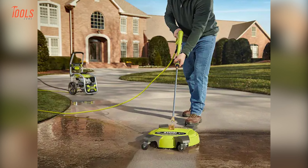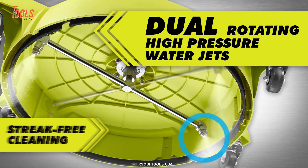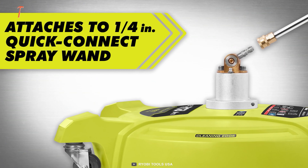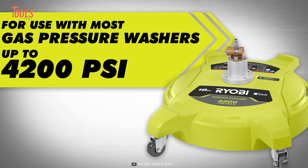No matter how rough the surfaces are, you can maneuver this tool with ultimate ease thanks to its four heavy-duty caster wheels. With dual-rotating high-pressure water jets, this surface cleaner offers streak-free cleaning and completes jobs in minimal time. Just take it to the place of battle, attach the ¼-inch quick-connect nozzle, and see it in action.